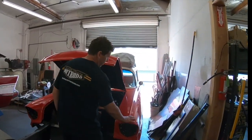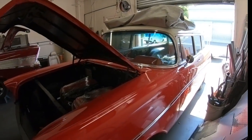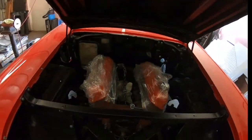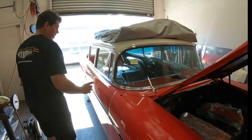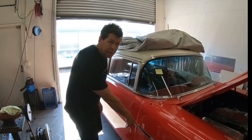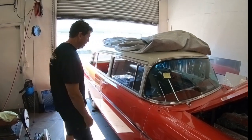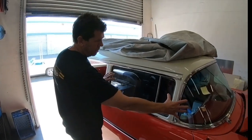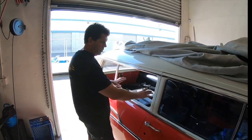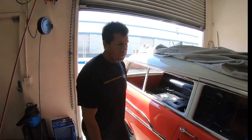Next door is almost tri-five nation. There's a '57 210 two-door station wagon being reassembled after coming out of the paint shop a few years ago. It has a 396 big block, brand new moldings from Dante's Manufacturing — USA-stamped right in California — new smoke-tinted glass, and roll-down windows.